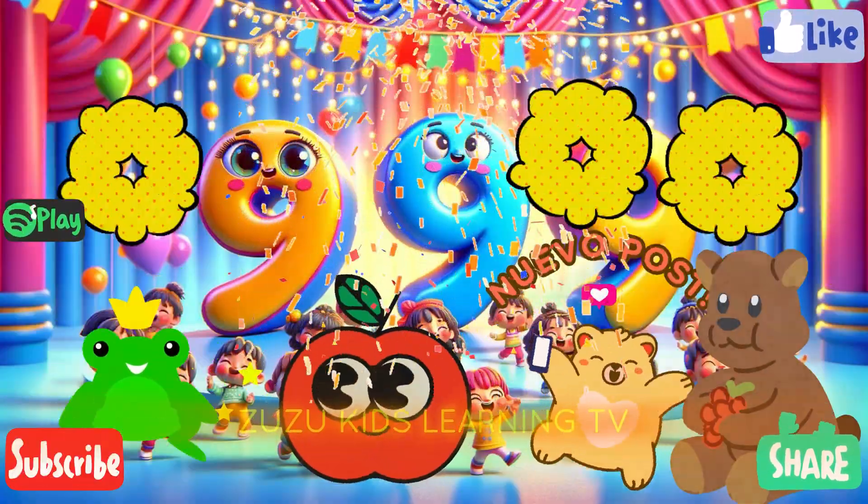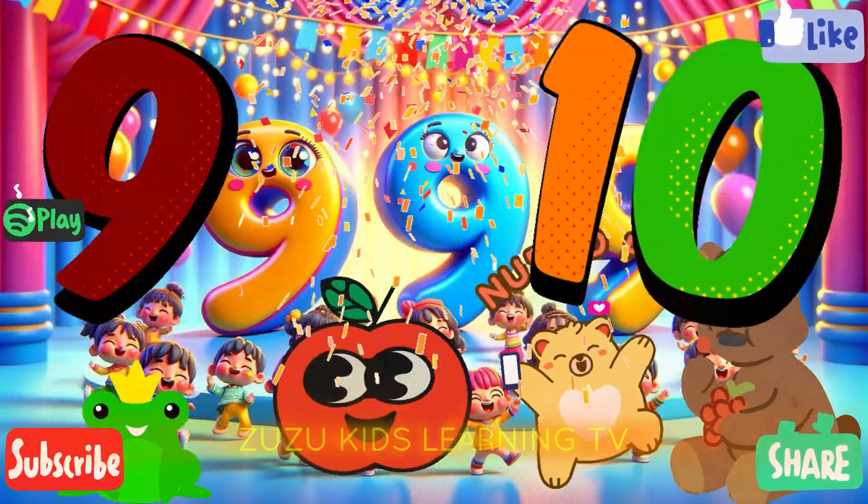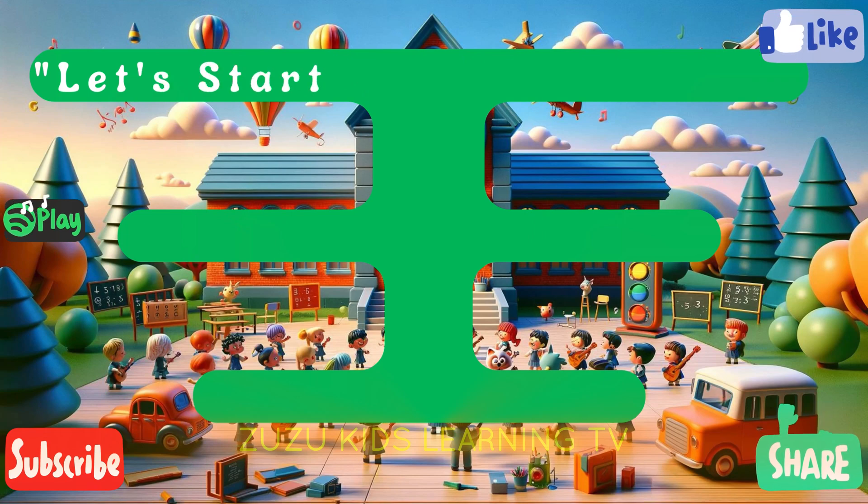Nine, ten, da-da-da. Nine, ten, da-da-da. Nine, ten, da-da-da. Let's start reverse counting.